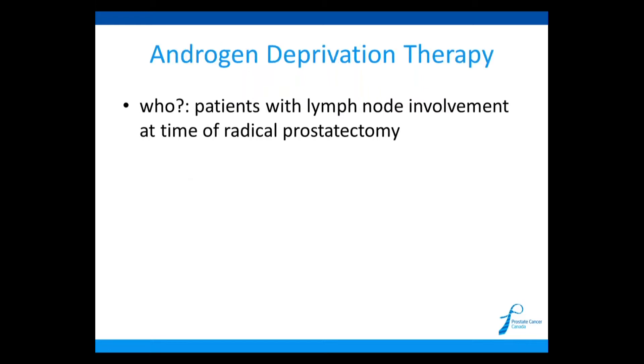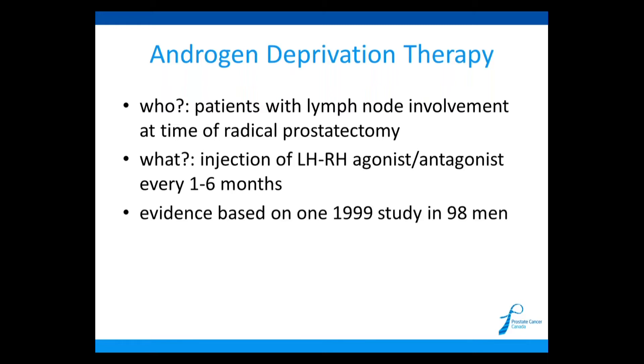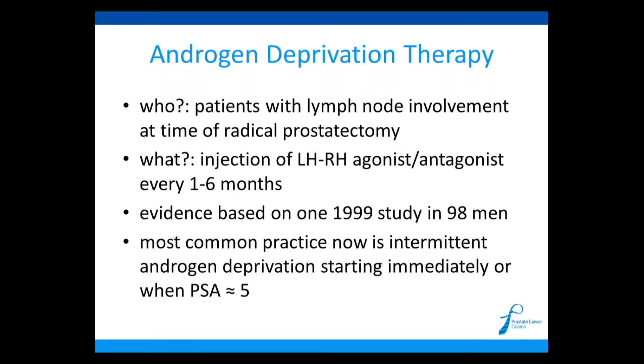The other adjuvant treatment is hormone therapy, or androgen deprivation therapy, which we consider in patients who have lymph nodes involved at the time of radical prostatectomy. We give an injection of LHRH agonists or antagonists, which suppress testosterone production — the cancer cells need testosterone to grow, so they will disappear. This is given typically every three months, but can range from every one to six months. It's based on only one small study, so not everybody believes in this. More commonly now, we don't give continuous hormone therapy — we give it in a stop-and-start fashion called intermittent androgen deprivation therapy, sometimes waiting until the PSA reaches a level of approximately five after surgery before starting.